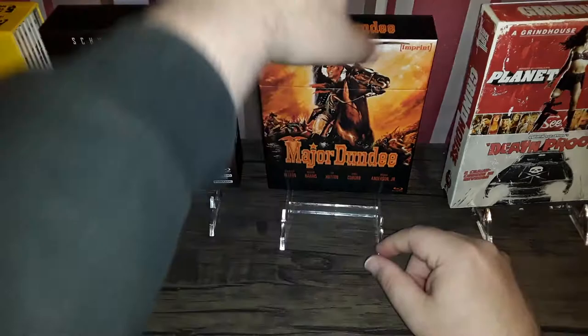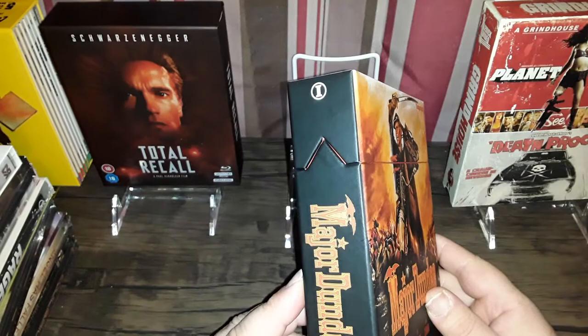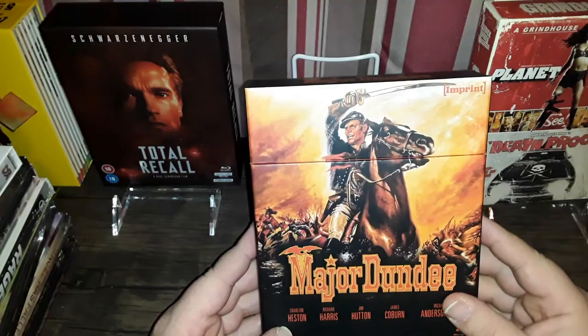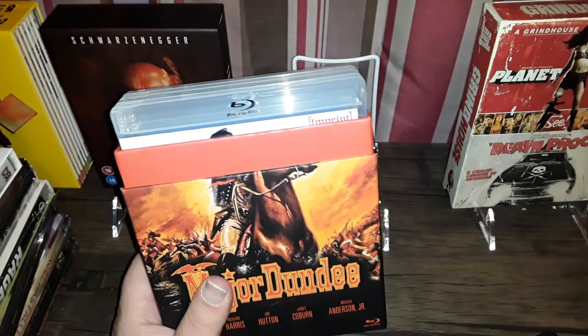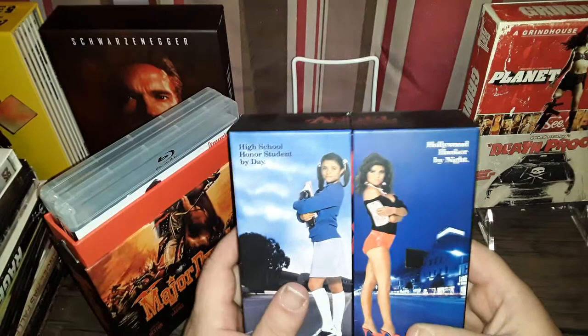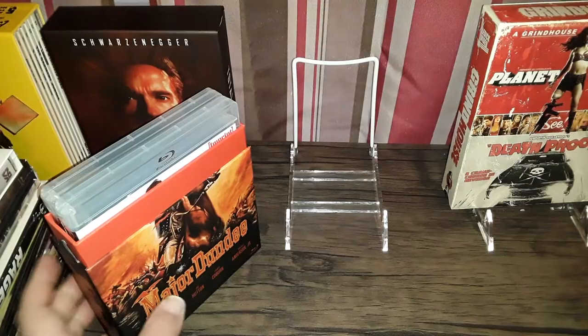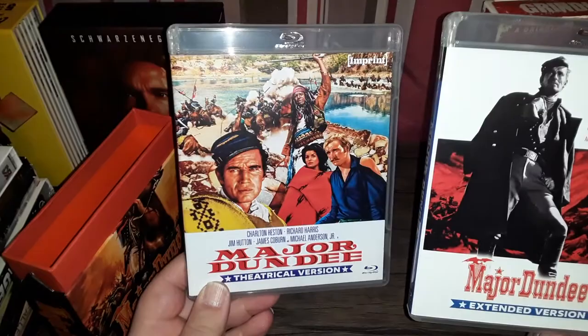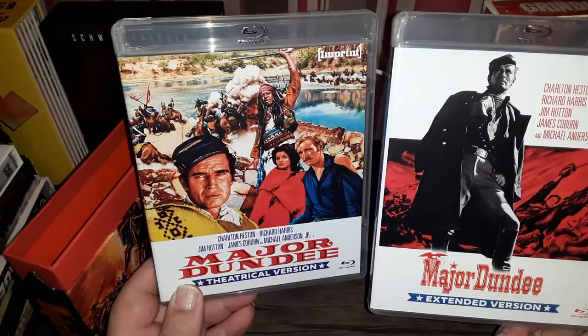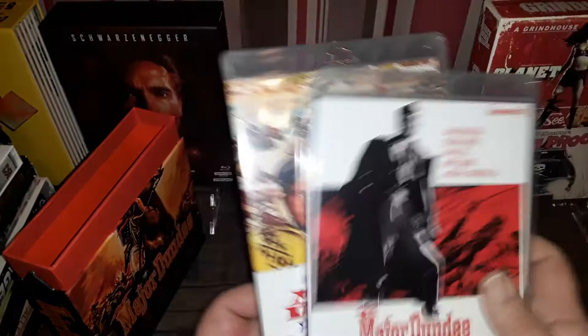This is Major Dundee. It's a limited edition from Imprint Films, a new Australian label. This looks similar to some of those Vinegar Syndrome boxes — like the Amityville set, where you pull the top off and inside are two standard clear Blu-ray cases. There's no swag in this — no posters, no booklet. It's got a theatrical version and an extended version. This will replace my Twilight Time release.